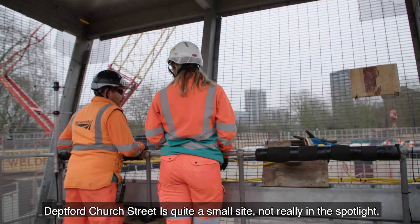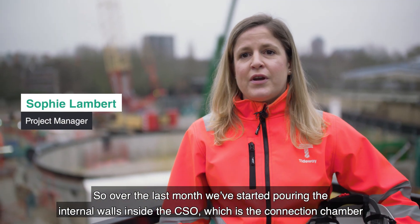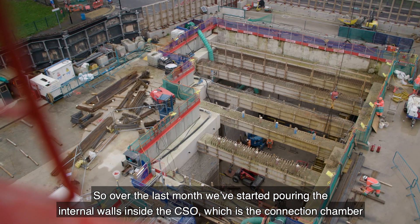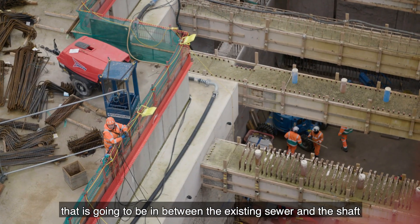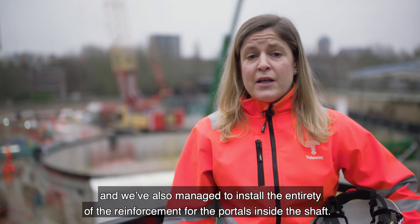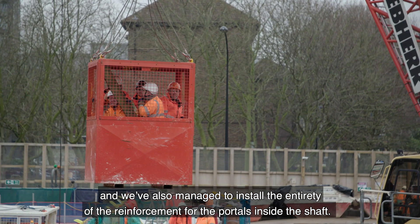Deptford Street is quite a small site, not really in the spotlight. Over the last month we've started pouring the internal walls inside the CSO, which is the connection chamber that's going to be between the existing sewer and the shaft. We've also managed to install the entirety of the reinforcement for the portals inside the shaft.